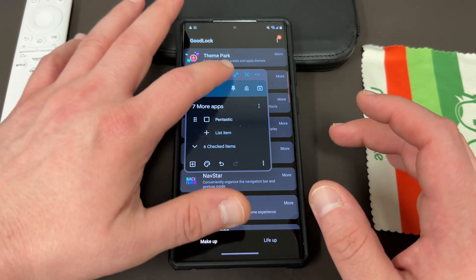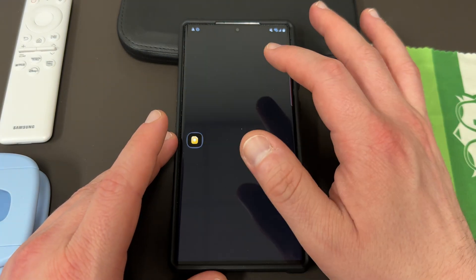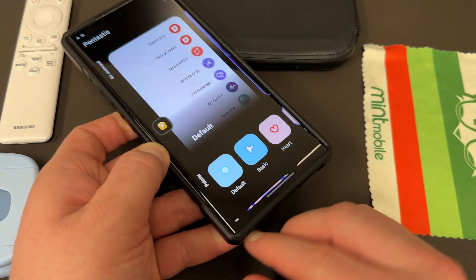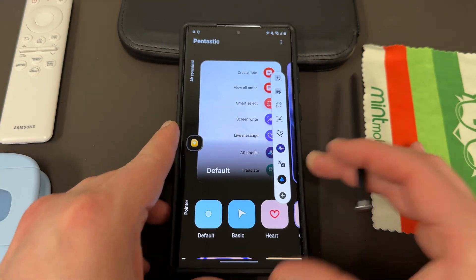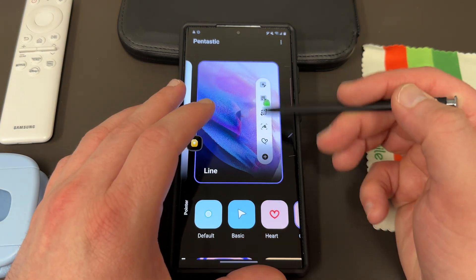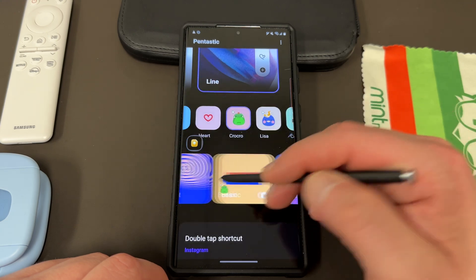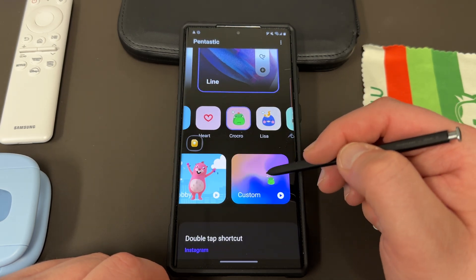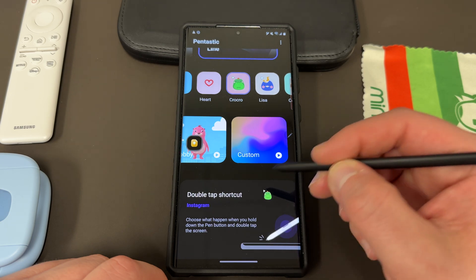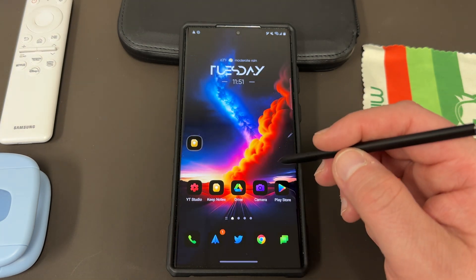The last Good Lock module is Pentastic, which is very much specific to the S23 Ultra and allows you to customize your S Pen. It lets you customize the look of your Air Command window — I have a custom line Air Command window I made in Pentastic. You can get a custom pointer (I'm using the crocodile pointer, which my son really likes), customize your sound or upload a custom ringtone, and set a double-tap shortcut so that when you hold the button and double-tap it opens a chosen app — I have mine set to Instagram.